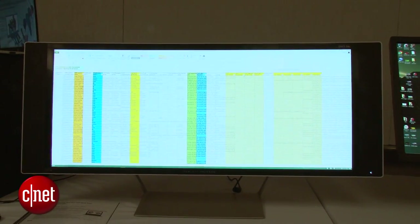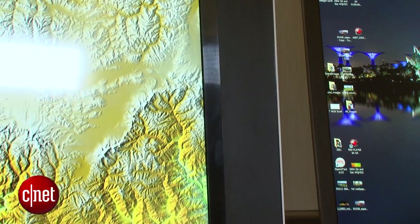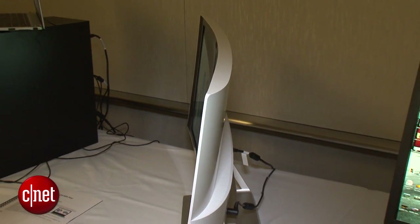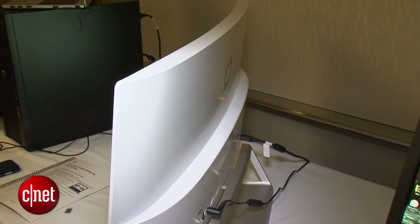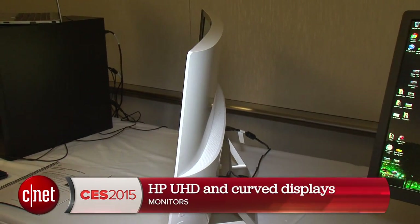The flagship is the NV34C. It's got a 3440 by 1440 resolution. The Z27 and Z24 are going to start at $749 to $549. That 5K version, the Z27Q, is going to be $1,299, while the curved NV34C is going to be $999. They should all be available in the spring of 2015. I'm Dan Ackerman with HP's UHD and curved displays.